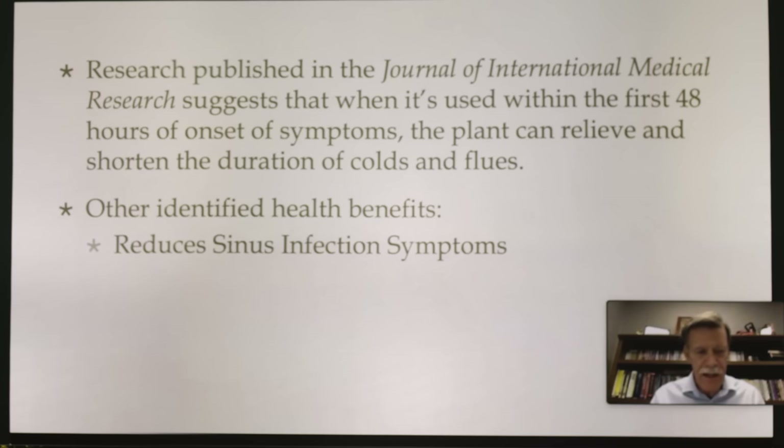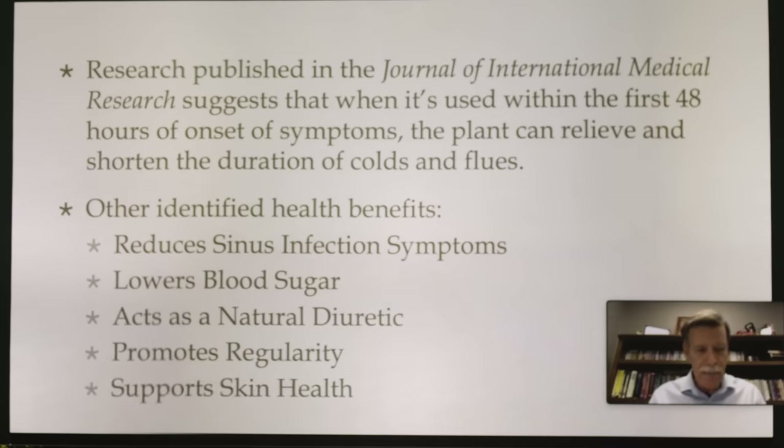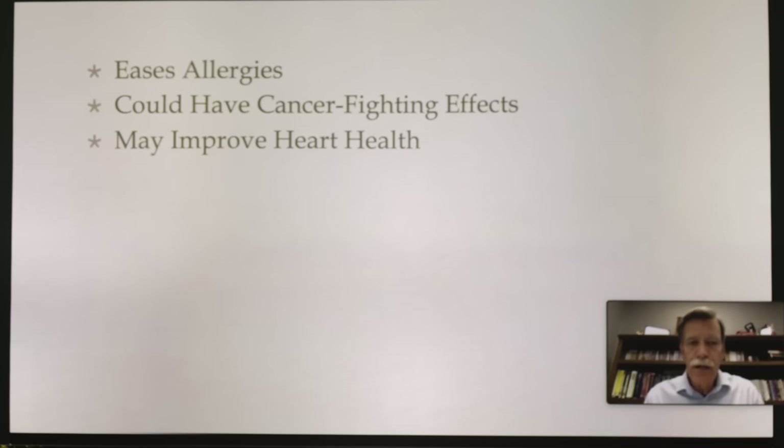Other identified health benefits of elderberry: reduces sinus infection symptoms, lowers blood sugar, acts as a natural diuretic, promotes regularity. A lot of folks don't have natural regularity — they don't drink water, eat processed foods, don't exercise, eat at irregular times. Elderberry also supports skin health, eases allergies, could have cancer-fighting effects by building the immune system, and may improve heart health.